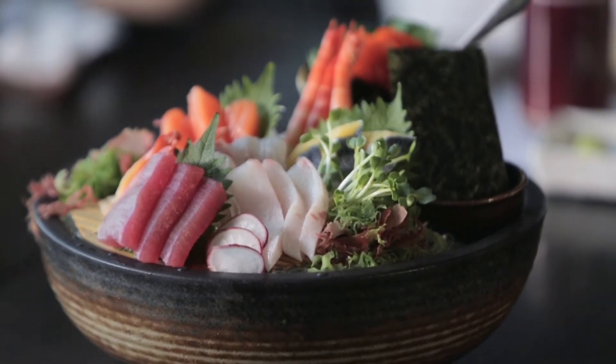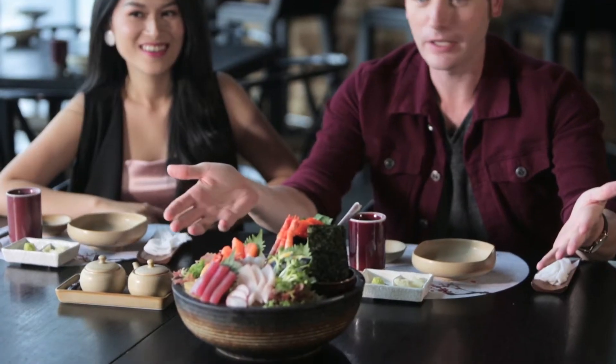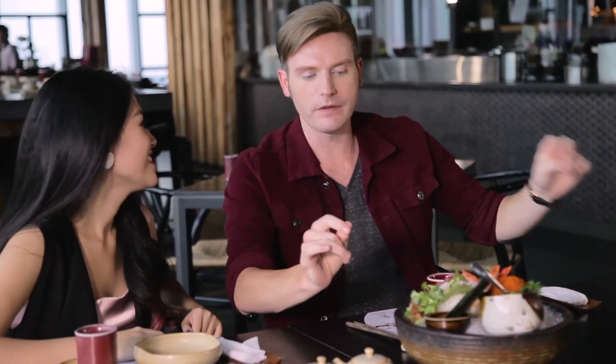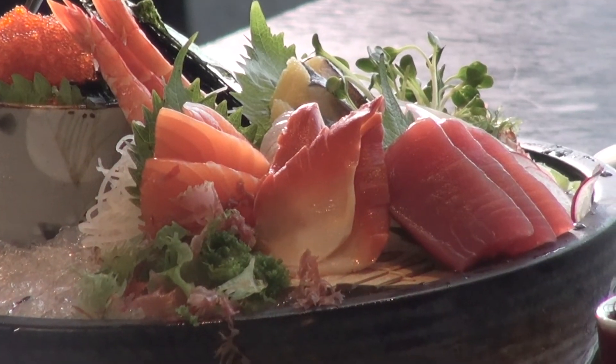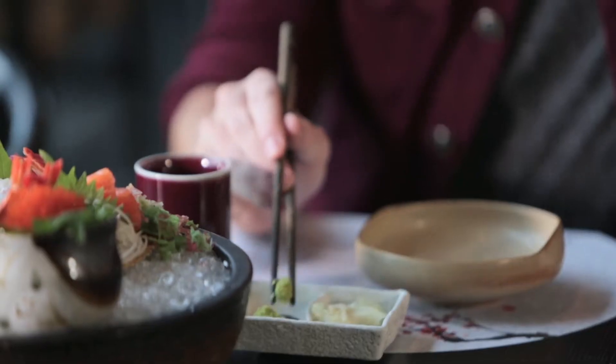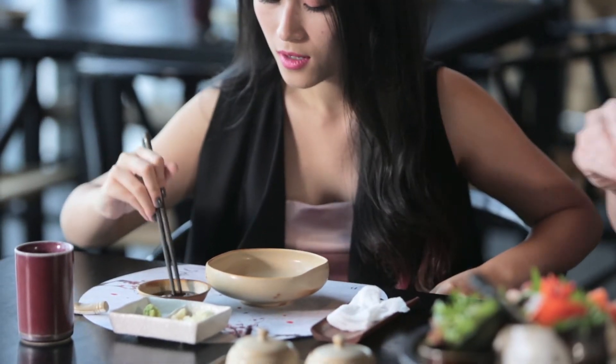Today our first thing on the menu is eight kinds of sashimi. We're just gonna eat this right now in front of you. It seems like we've got some salmon, tuna, and shrimp. Of course, sashimi can never be delicious if it doesn't have wasabi. Let's try it out — it's got to be spicy.